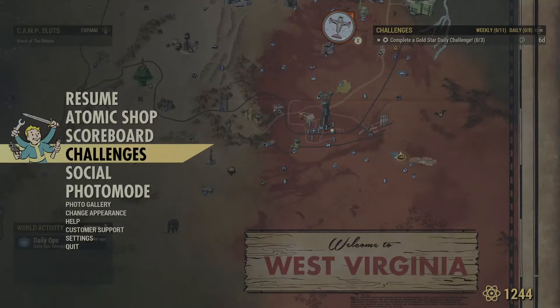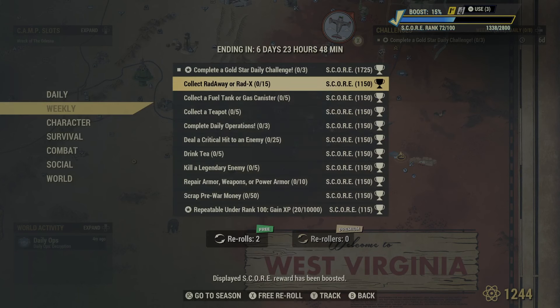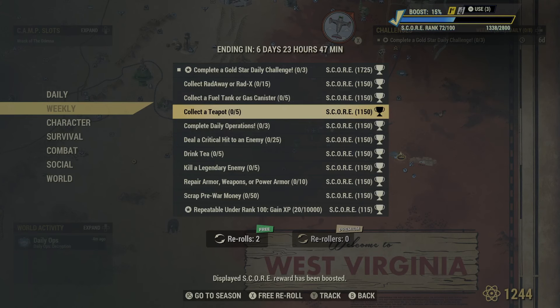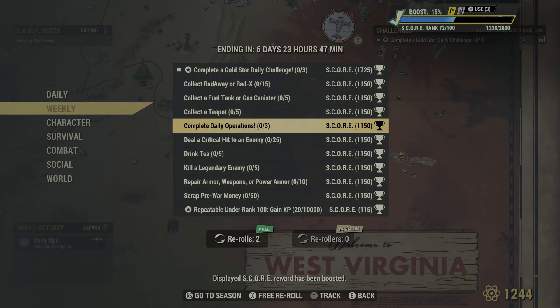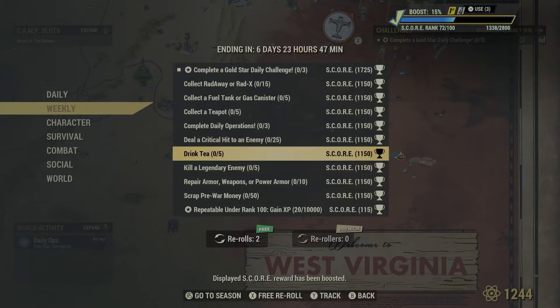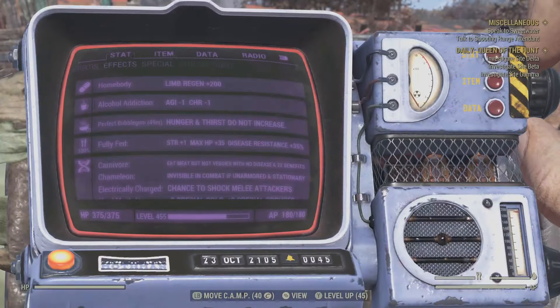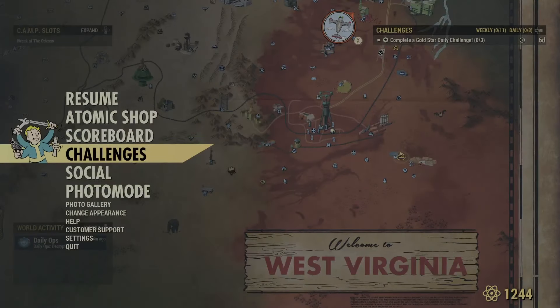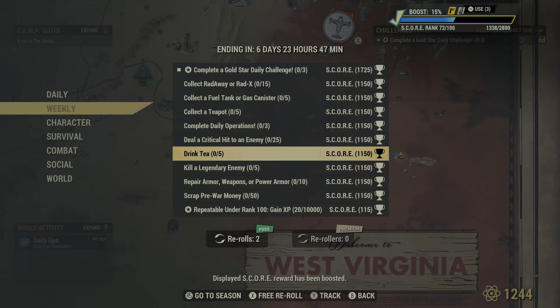Before we wrap the video up, let's go take a look at the weekly challenges. Collect a Radaway or Radex — easy. Fuel tank or gas canister — go up to Sylvie and the Sun's logging compound, there's a bunch of them there. Collect a teapot — not sure about that one. Daily operations — just do one a day. Critical hit to an enemy — that might be a little difficult; you can just stay in VATS the whole time and spam your crit when the meter fills up. Drink tea — if you go and do the Sweet Water daily quest, you should be able to get enough tea to complete that.